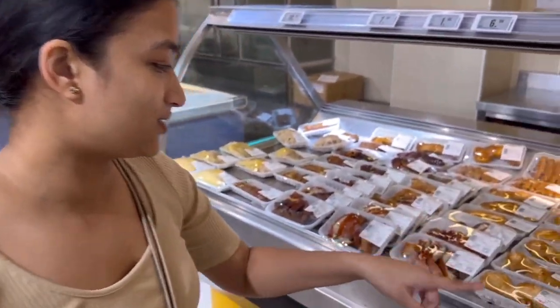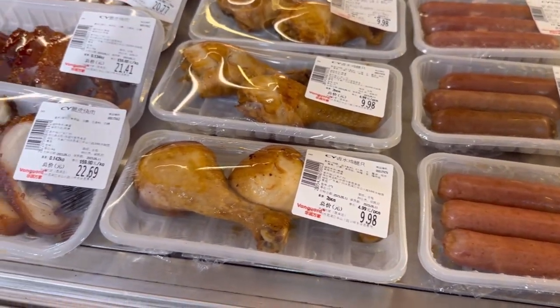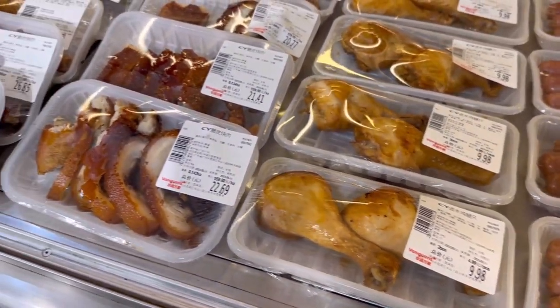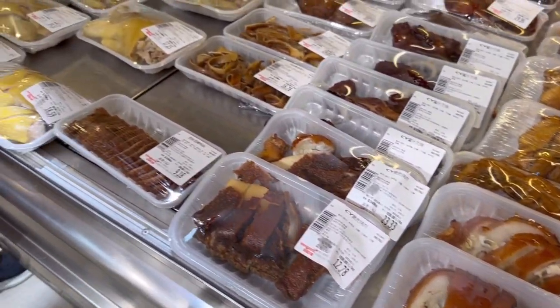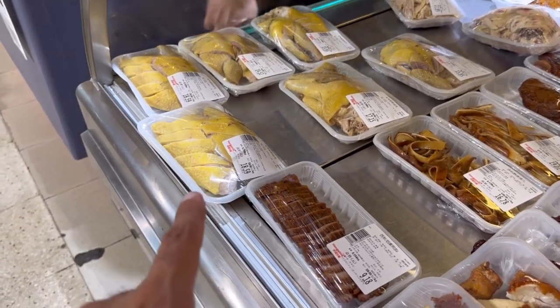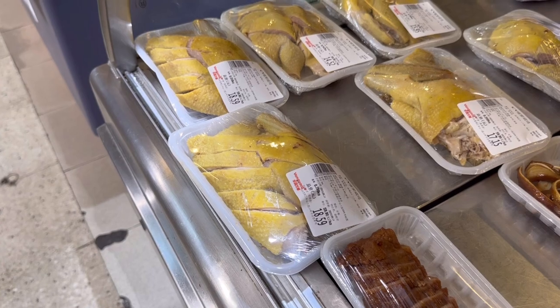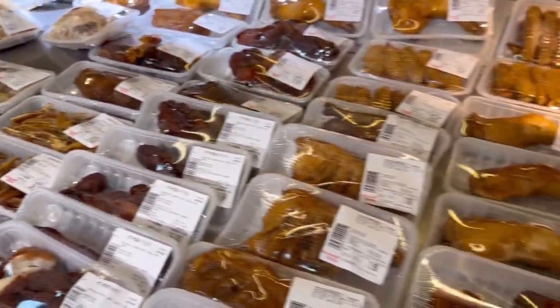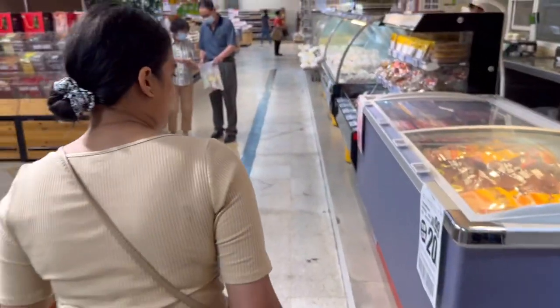This part of the supermarket is unique to Vanguard - they have a roasted meat section. You've got sausages, roasted steaks, chicken drumsticks, pork belly. And then there's also some boiled options. This is a unique section. Over here they also have dumplings and stuff.